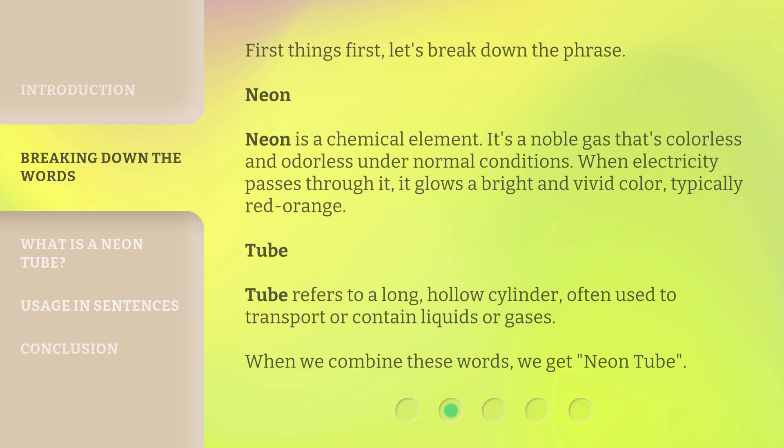Tube. Tube refers to a long, hollow cylinder, often used to transport or contain liquids or gases. When we combine these words, we get Neon Tube.